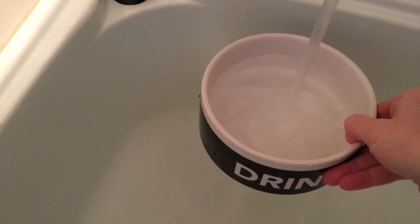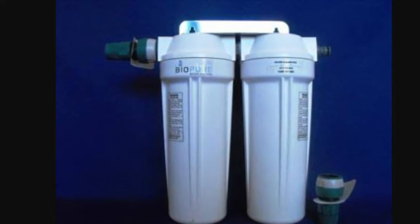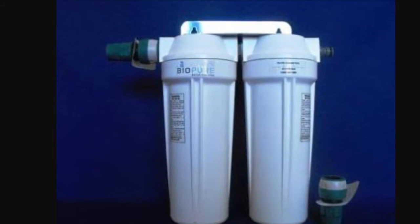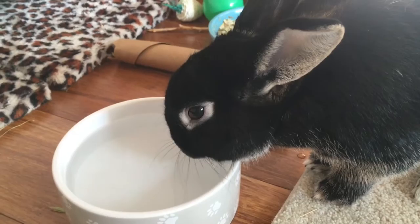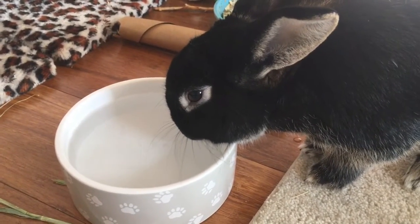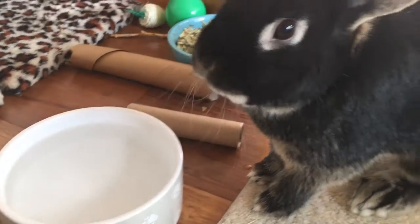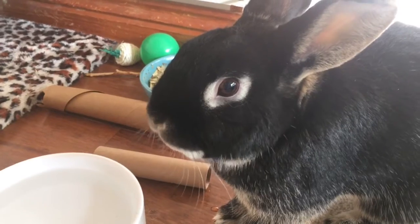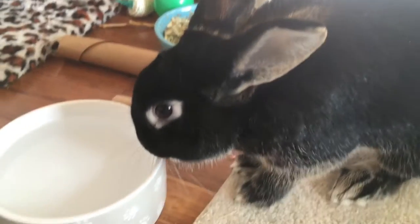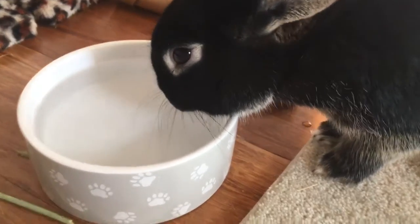Once I've cleaned the bowls, I fill straight from the tap with cold water as I have a whole house water filter connected to my mains water inlet. I feel filtered water is better as it removes some of the chemicals and is a lot more appetising for your bunny to drink without that strong chlorine smell. Also, if you're in an area where you have hard water — that's water with a high mineral content — some water filters are capable of removing the excess amounts of calcium, which is not good for rabbits.